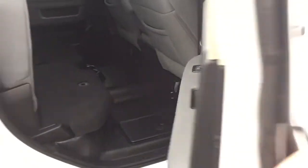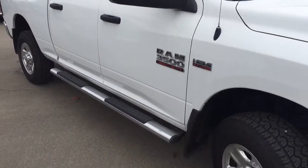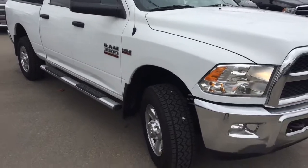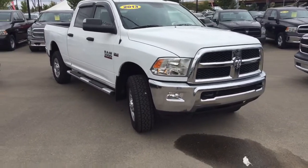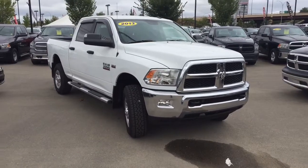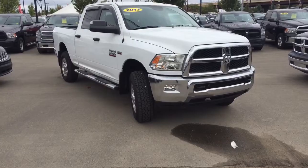I would just like to thank you so much for taking the time to walk around this 2013 Dodge Ram 3500 with me. My name is Bebe, I am here at Crosstown Auto Center's used car superstore on the corner of 156th Street and the Yellowhead Trail. Thanks again for watching and have a great day.